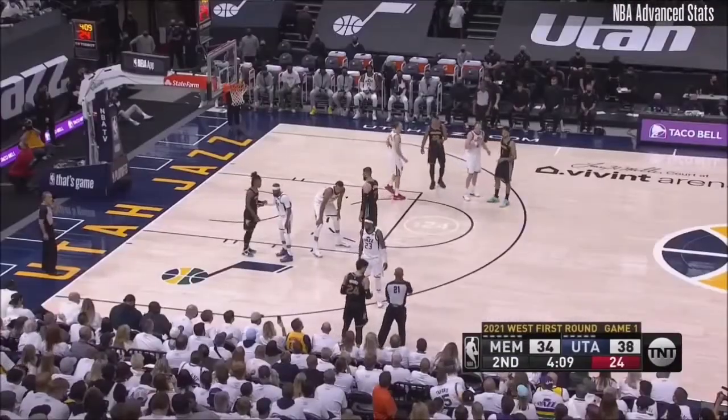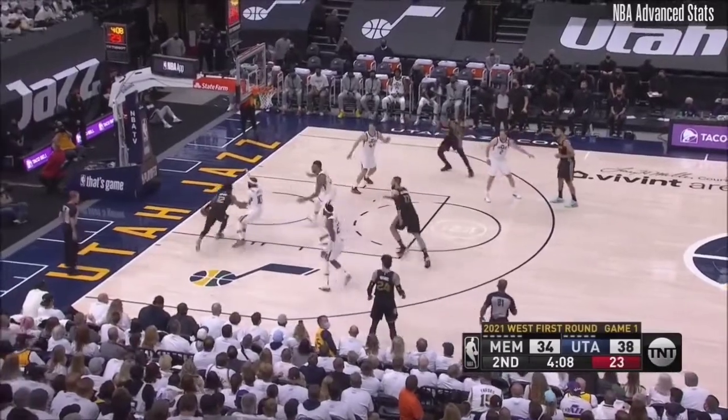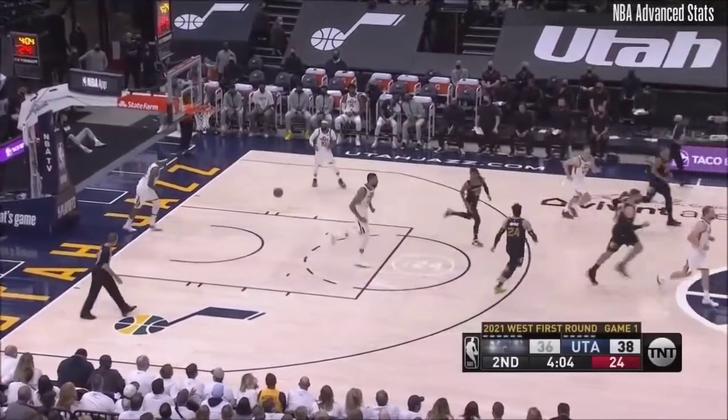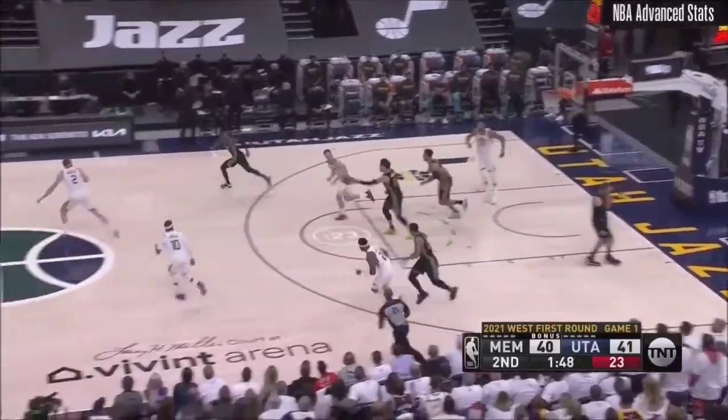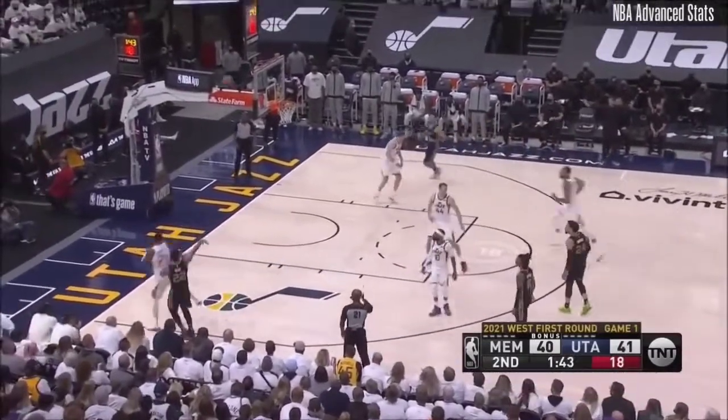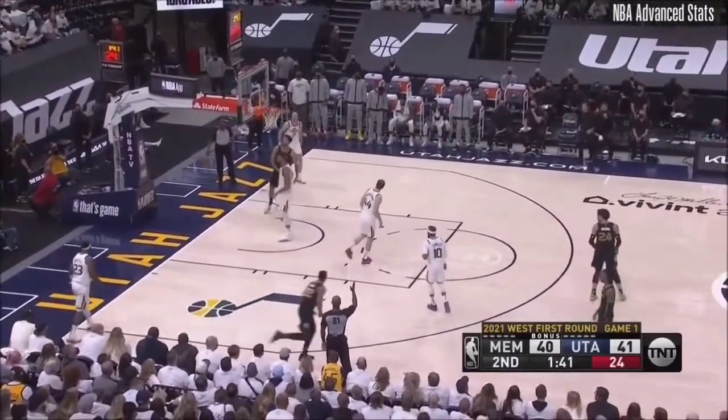What a nice little 12-2 run here. Taylor Jenkins is from the Popovich coaching tree, so he understands the game. Nice move, quick move here by Morant — jousting with Valanciunas, picked up by Brooks, and the other way they come with Morant. Bain corner three — got it.